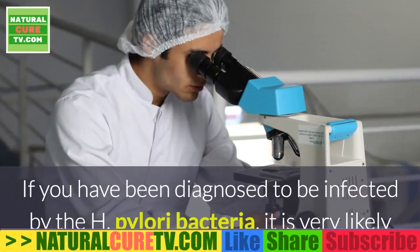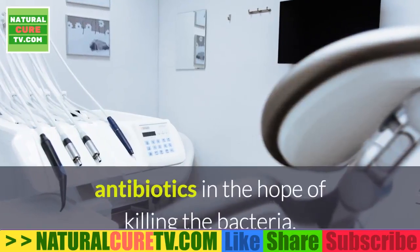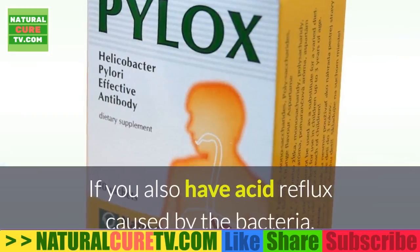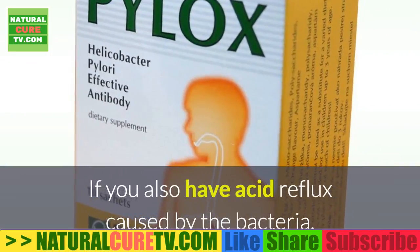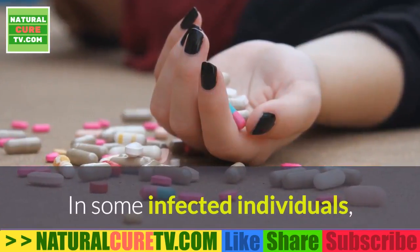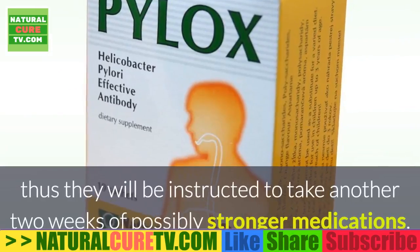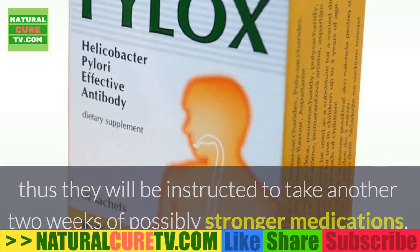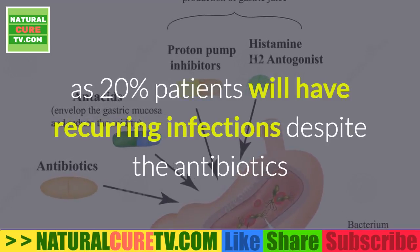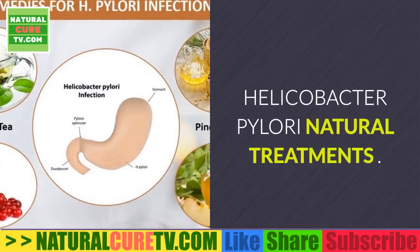Conventional treatment of H. pylori: if diagnosed, your doctor may prescribe several antibiotics for two weeks to kill the bacteria. If acid reflux is also present, proton pump inhibitors (PPIs) may be prescribed. In some individuals the medications cannot totally wipe out the bacteria, requiring another two weeks of possibly stronger medications. Studies show that as many as 20% of patients will have recurring infections despite antibiotics and PPIs, so this conventional treatment should not be your first choice.